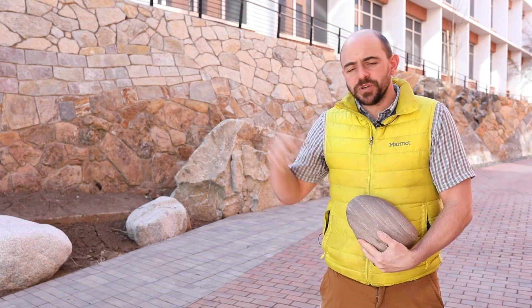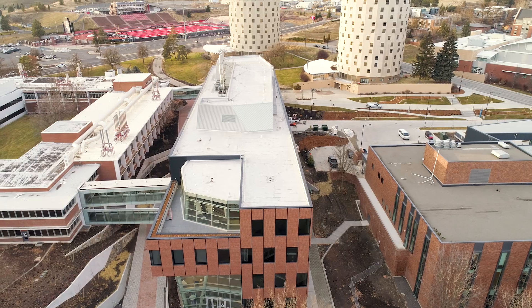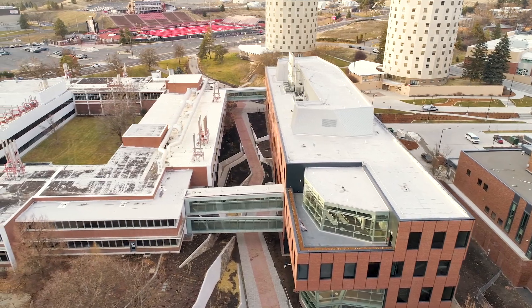Hi folks, my name is Nigel Davis. I teach introductory geology here at Eastern Washington University. We are outside the new ISC building, and to my left is the old science building, connected with some sky bridges.